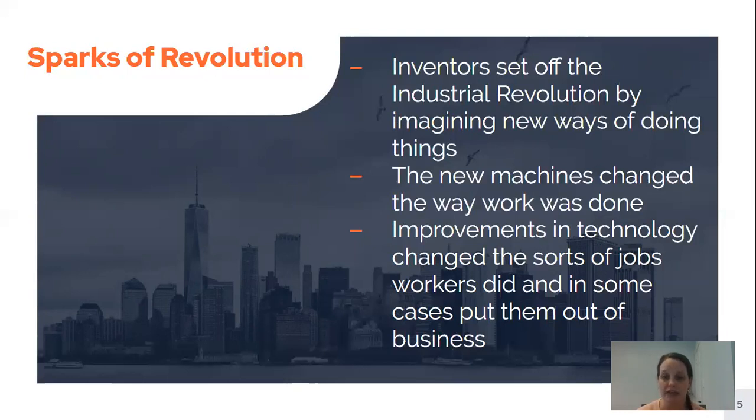The improvements in technology changed the sorts of jobs workers needed to do, and in some cases it put people out of business. Farming had been how everybody was living, and all of a sudden so many people were not living on farms anymore. People began to realize they perhaps needed to move to a city and get a job in one of these new areas in order to continue to make money for their family.